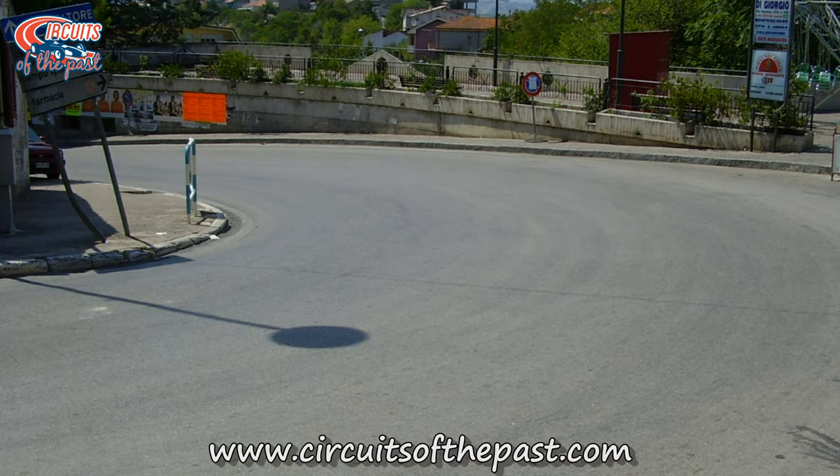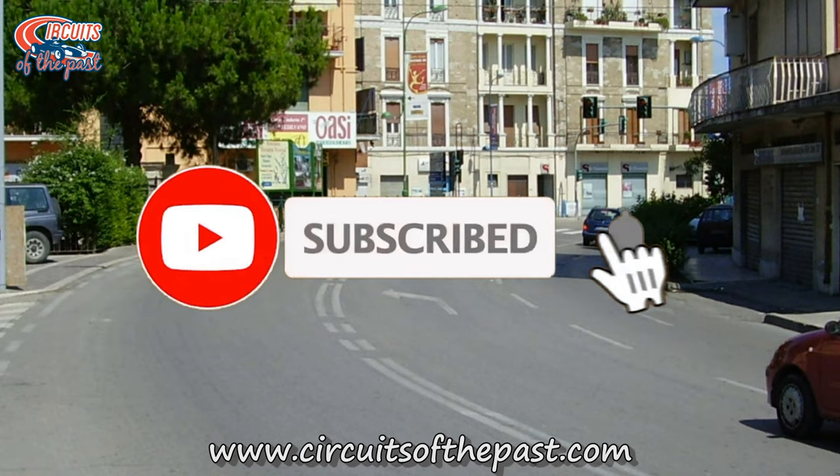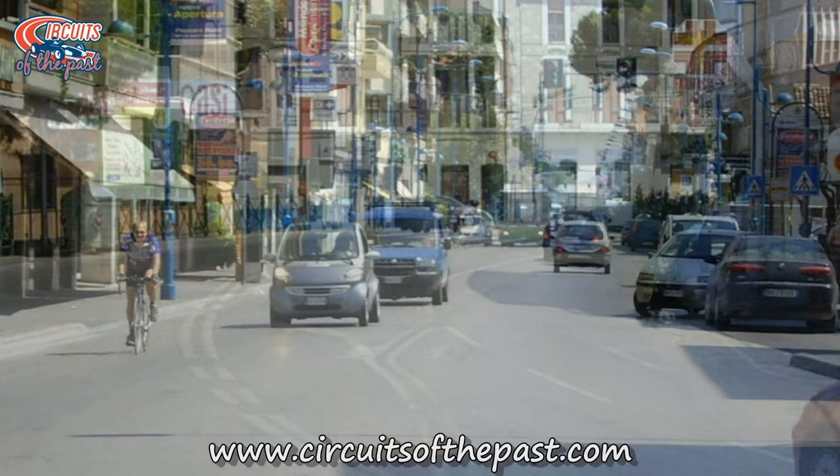Before we get to number 5, I'd like to ask you something. Are you a nostalgic motorsport fan? Do you like videos from old racetracks? Subscribe to this YouTube channel then, and don't forget to click on that notification bell so you won't miss any of our other videos from racing circuits from the past — and sometimes even from the present too.